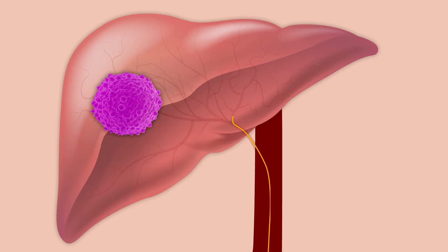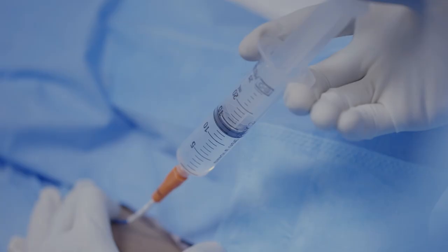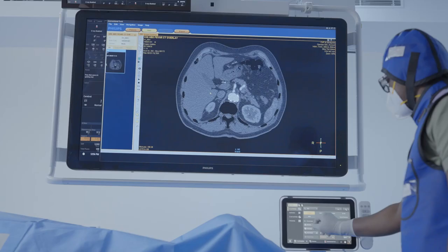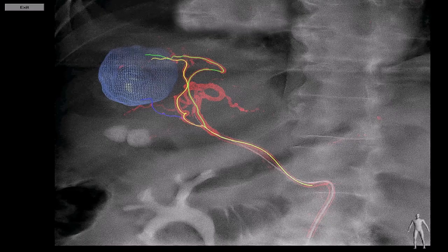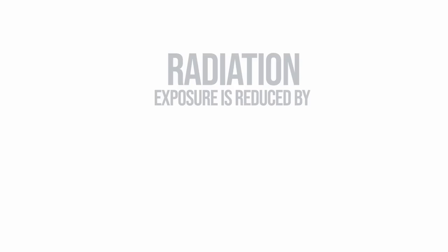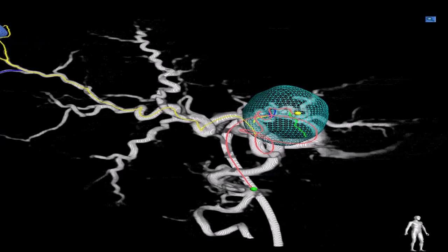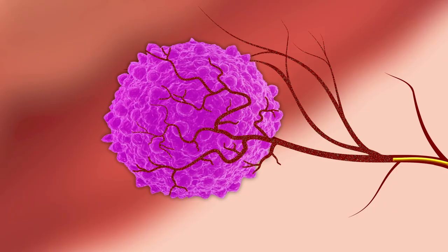Conventionally, identifying the correct vessel supplying blood to the liver tumor would require multiple angiograms, causing side effects due to repeated use of contrast dye and radiation. With the MIOT interventional suite, the cone beam CT constructs a 3D image of all the vessels in the liver region with a single angiogram. This reduces the use of contrast dye from a minimum of 70 ml to a maximum of 20 ml, and radiation exposure is reduced by 50%. The EMBO guide identifies the rogue vessel and through quick navigation, it is destroyed with chemo agents, ensuring zero harm to surrounding vessels and the healthy liver.